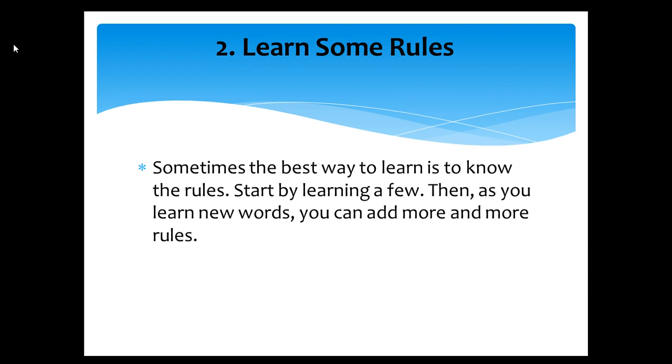Tip number two: Learn some rules. Sometimes the best way to learn is to know the rules. Start by learning a few. Then, as you learn new words, you can add more and more rules.